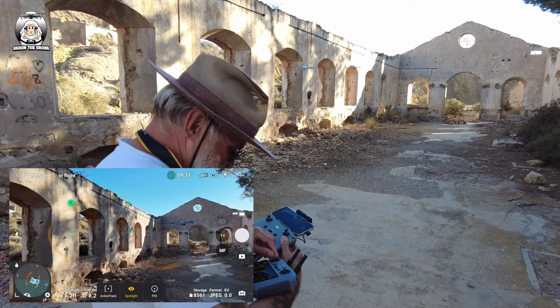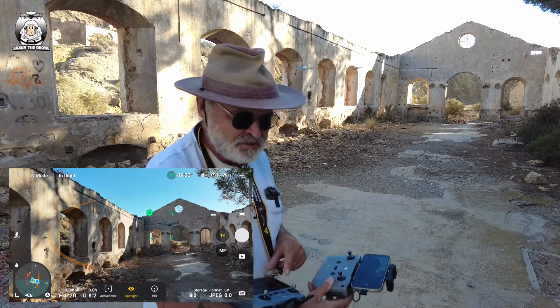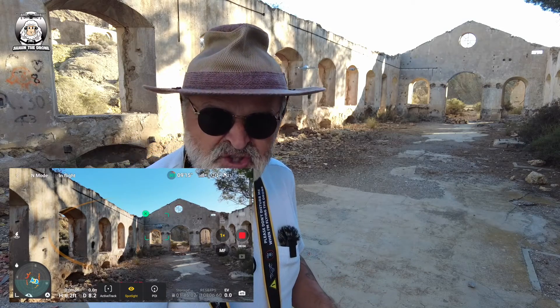Let's try it again — you can see it actually draws a box around the drone, which is pretty amazing, but it just won't track it. So what I'm going to try next is the dog.